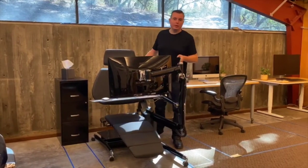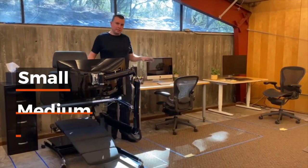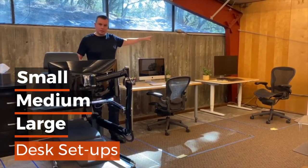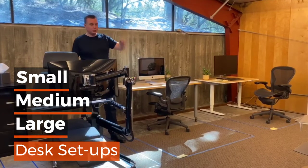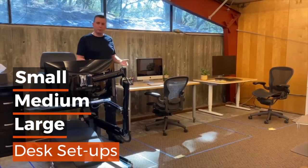On today's One Minute Learning Moment, we staged this office with three different traditional desk setups — a small desk setup, a medium, and a large — to compare the footprint required to have that desk in your home or office.